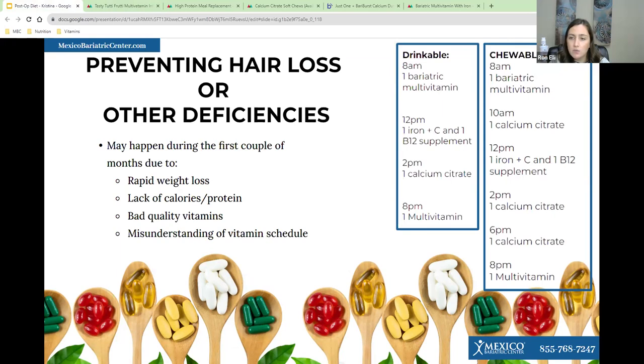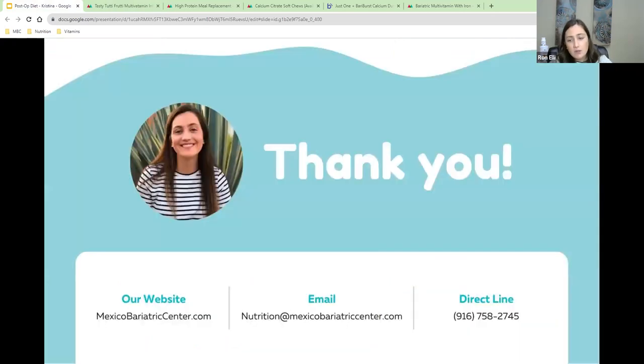Any other questions before we go? Thank you to all of you who joined. Unfortunately at this time there are no other flavors for the drinkable, but hopefully in the future we'll get more. Thank you everyone for joining this webinar — I hope it was informational. If you have questions, feel free to reach out directly.